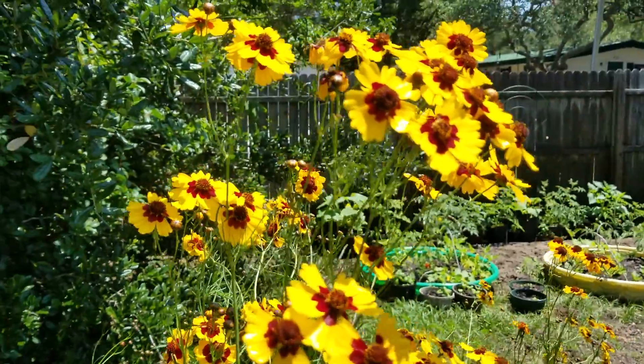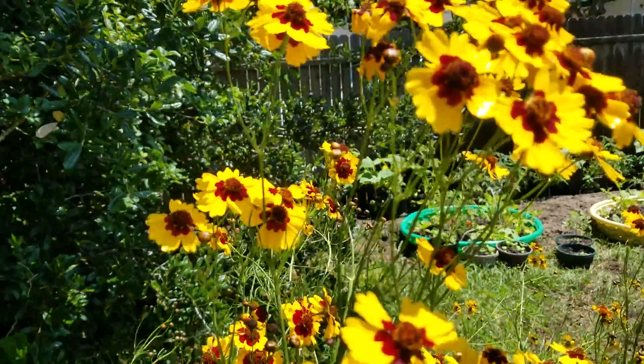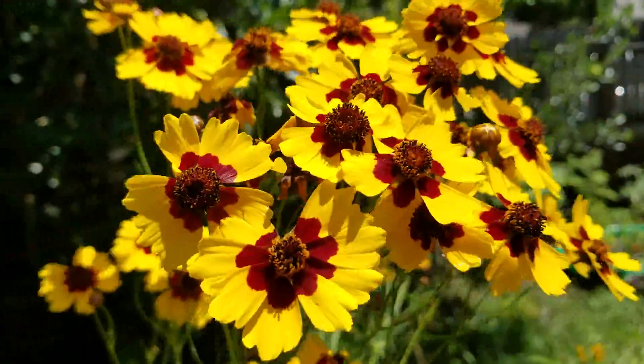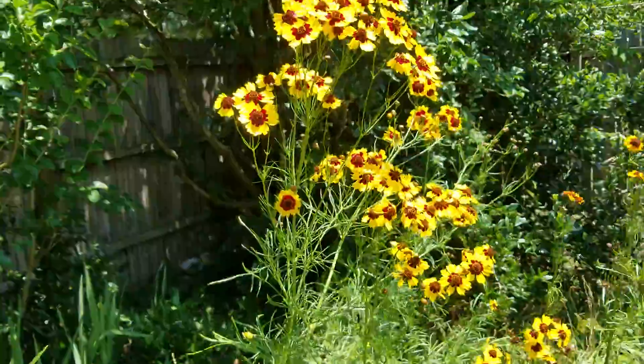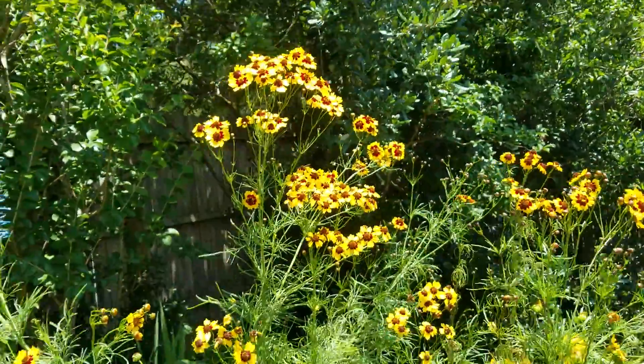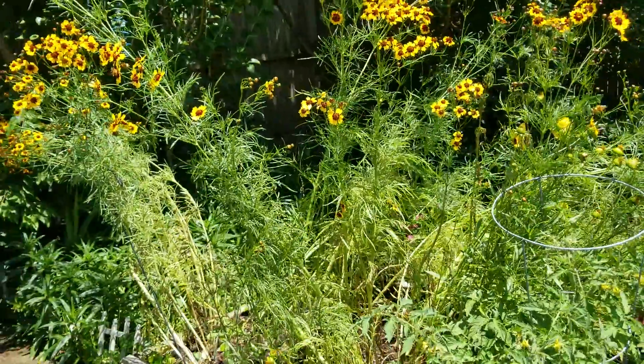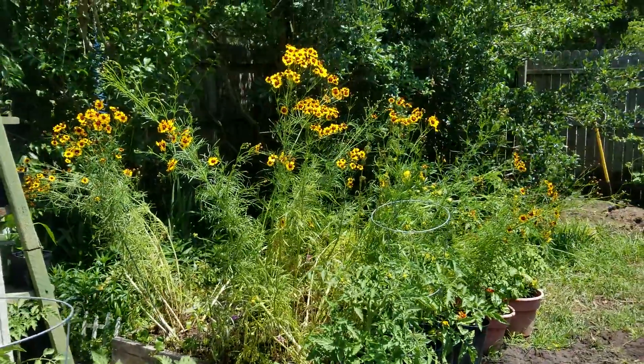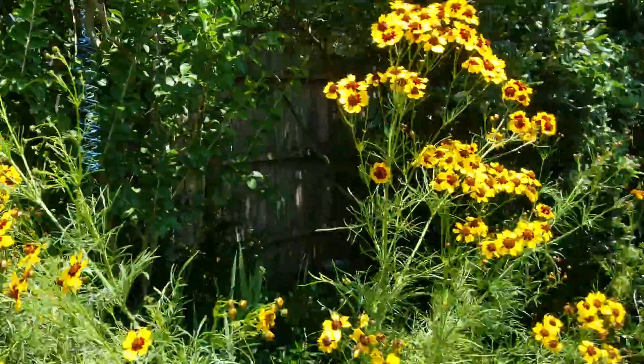Hey team, what's up! It's been way too long since I showed you what's happening. These are coreopsis and they came in a cheap packet from Dollar General last year. They were like two feet tall, and this year out of nowhere they're really taller than me. There was just a storm so they're hanging over, but they're really pretty.